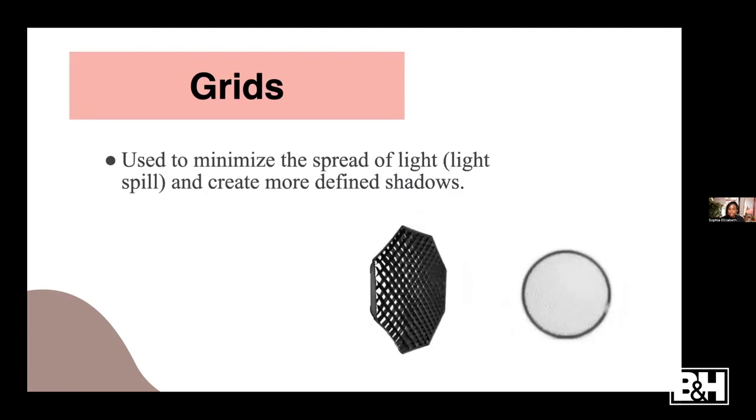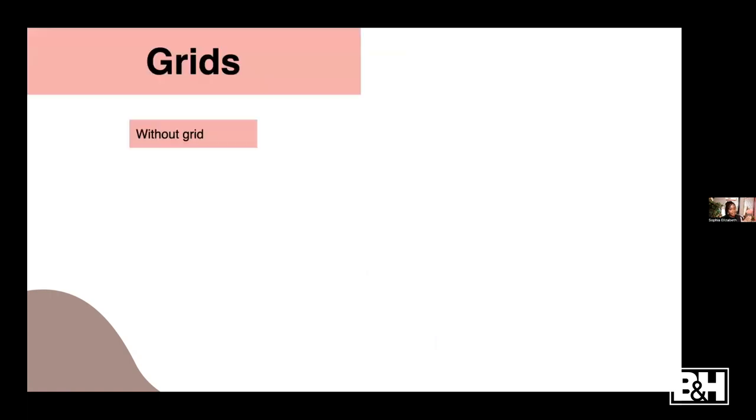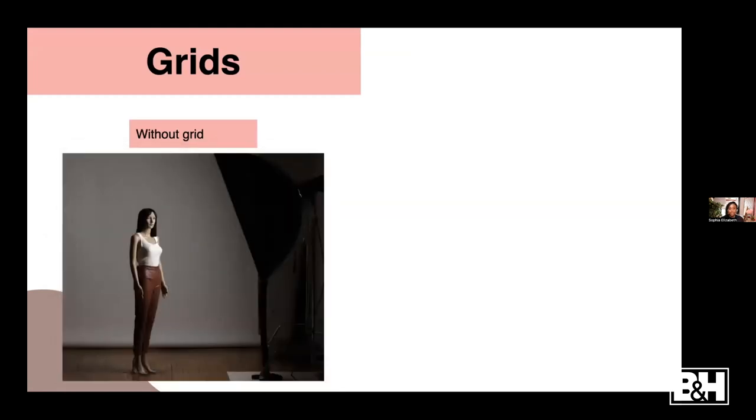Now let's go to grids. Grids are light modifiers used to minimize the spread of your light. A lot of times when you're using modifiers the light is spreading all over the place. By adding a grid to your modifier, it helps keep the light focused on whatever you're pointing it at.